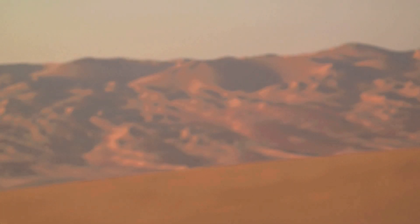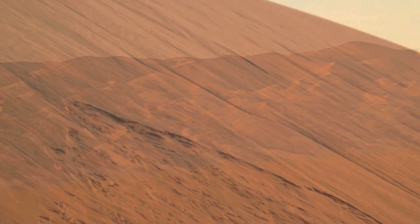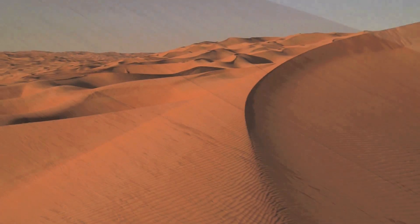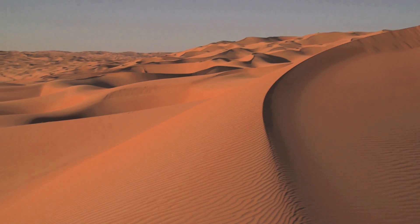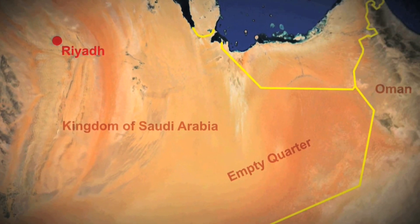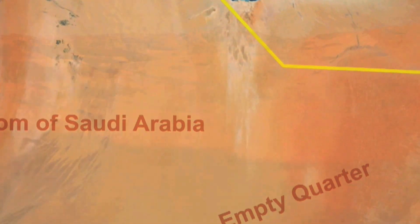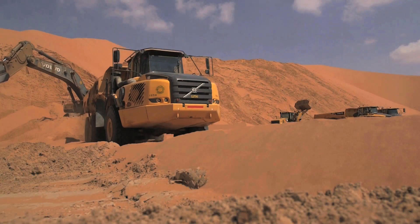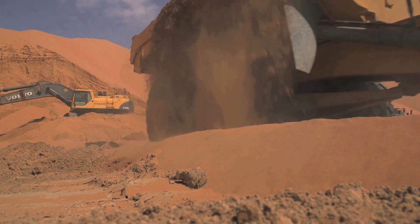The Rub' al Khali, or Empty Quarter, is one of the most barren deserts in the world. It is an area of active sand dunes in the south of the Arabian Peninsula, situated between the Kingdom of Saudi Arabia and the Sultanate of Oman. For centuries, this unforgiving area has been a natural barrier between the two countries — until now, with the completion of the first ever road connecting the two Arabian Peninsula neighbours.